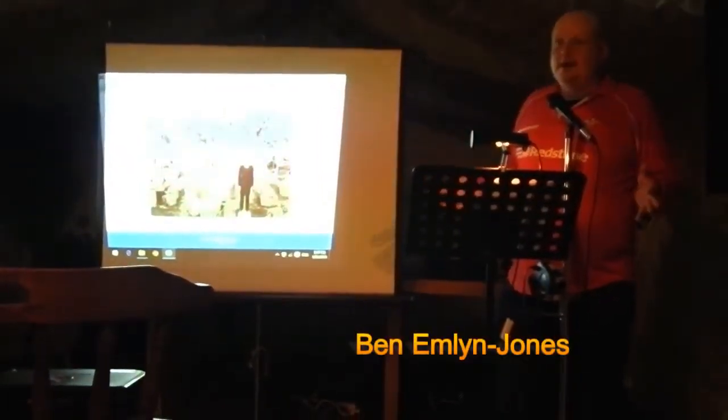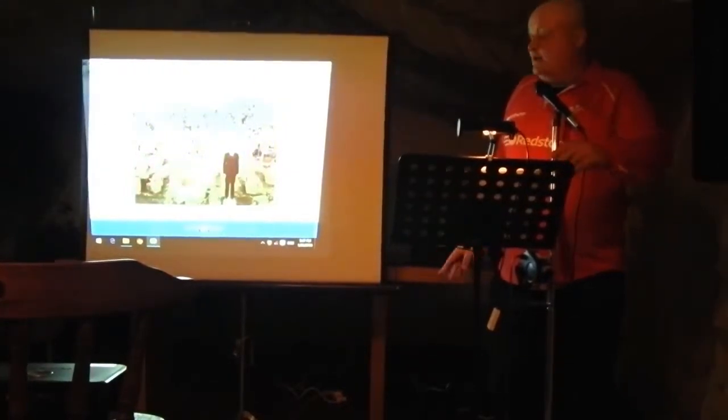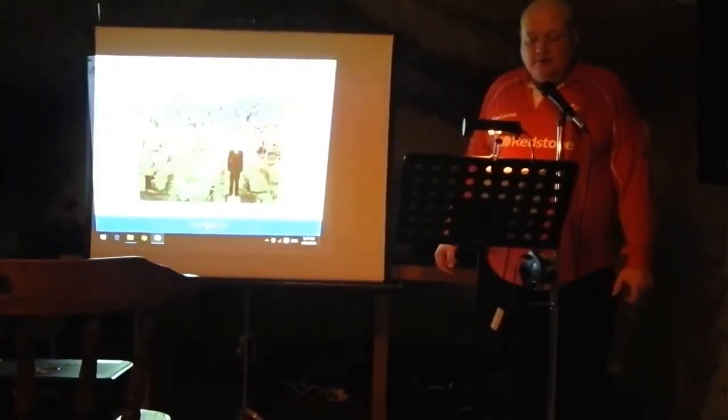He didn't go into any detail because he's not the kind of guy who wrote things down very much, unfortunately, but he created this Coral Castle, which is the most remarkable device.